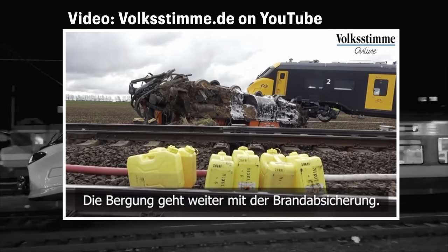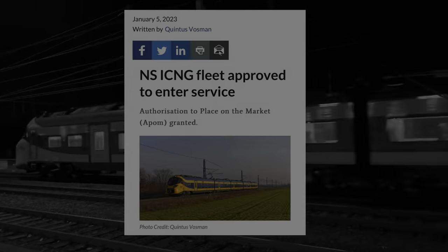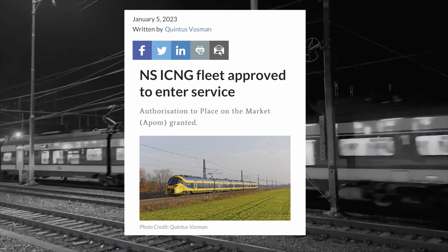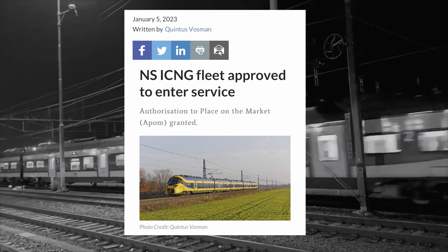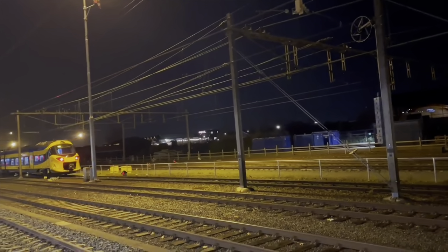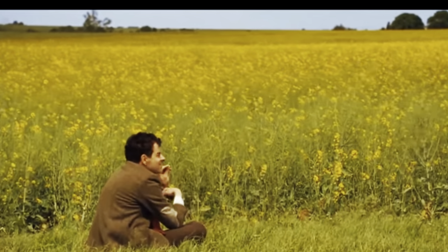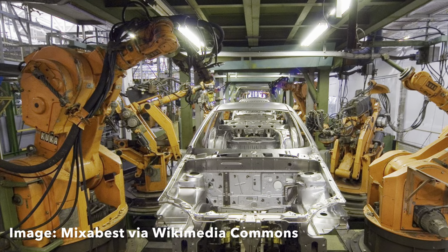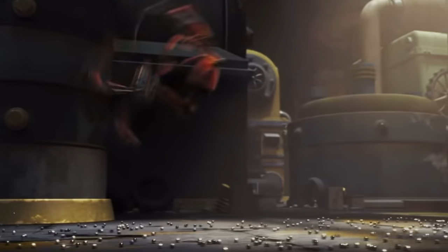What also didn't help was that one ICNG derailed in Germany when it was on its way to be delivered to the Netherlands. On December 30th, 2022, however, we received a bit of good news. The Dutch government had approved the ICNG for service in the Netherlands and announced that their new target date would be late spring 2023 — that means sometime in April, May, or June at the earliest. While this is more likely than previous estimates they've given, I still won't hold my breath. Especially now that there are reports that most of the sets have returned to the factory for inspection — they found some loose metal work on one of the trains, and if there's one thing we've learned from the Fira, it's loose metal bad.